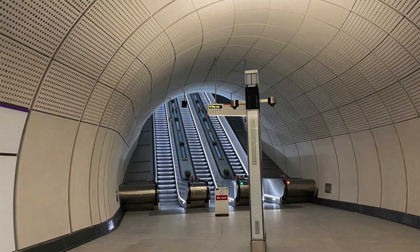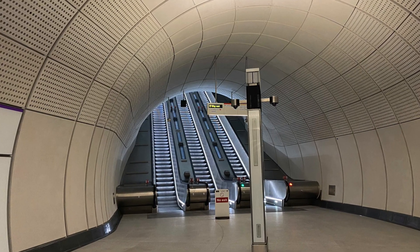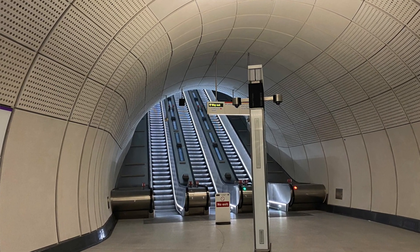The station here at Liverpool Street, which is also combined with Moorgate, gives significant connectivity both to the main line station and the tube lines running through Liverpool Street, but also to the tube lines and Great Northern that operate through Moorgate.